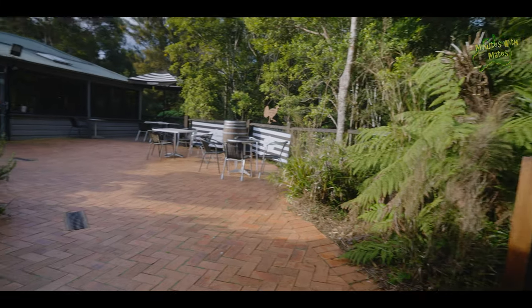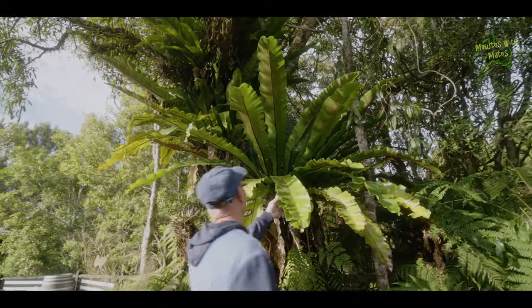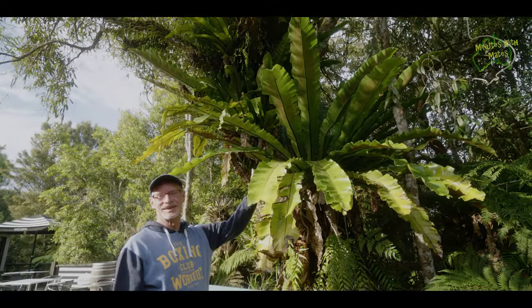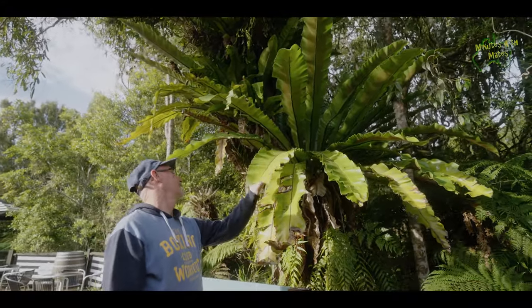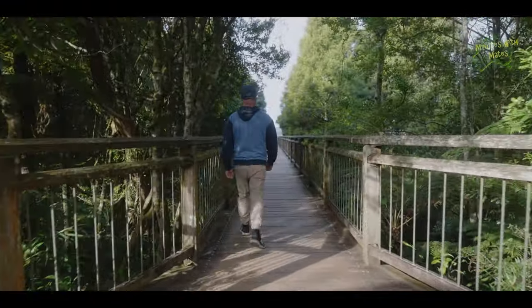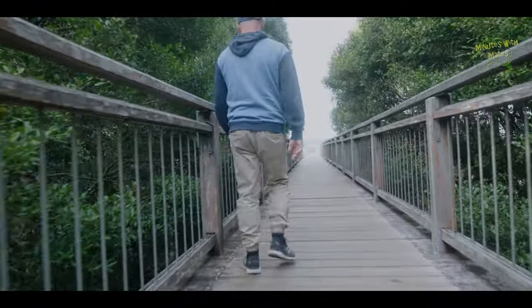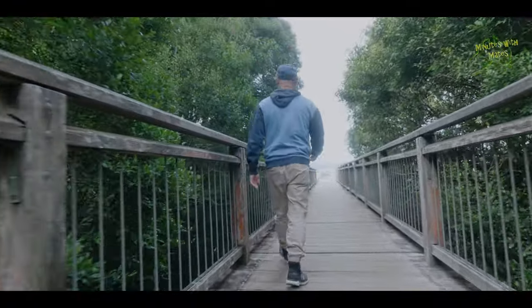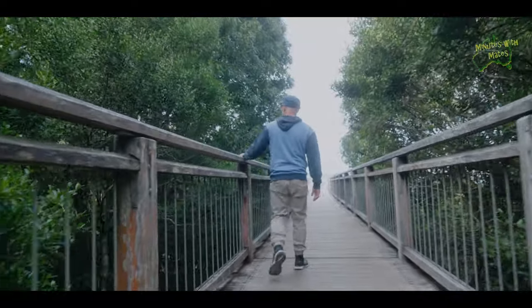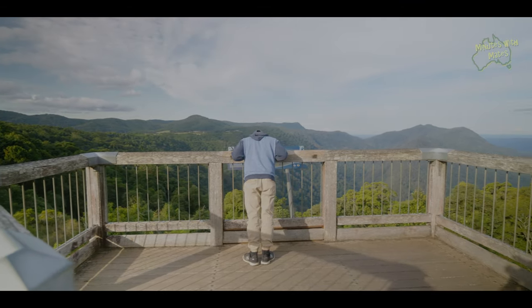The park is known for its diverse and well-preserved rainforest ecosystems, with many varieties of plants and animals, some of which are considered rare or threatened. One of the highlights of the park is the Skywalk, a platform that extends out over the rainforest canopy, providing panoramic views of the lush landscape and a popular spot for photography.